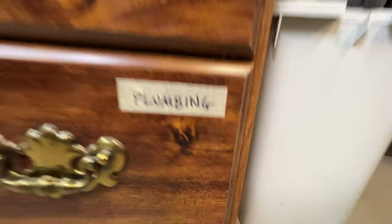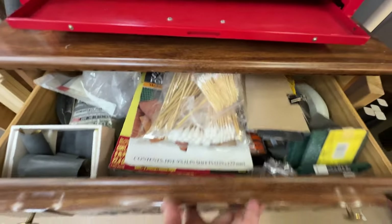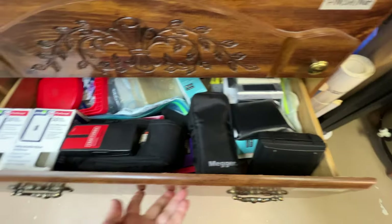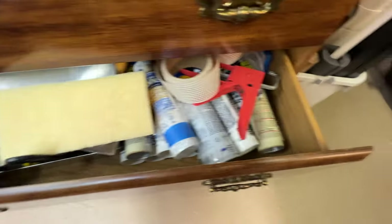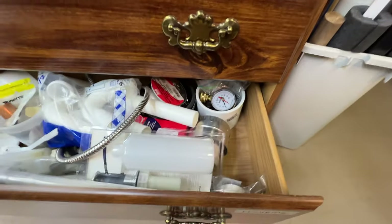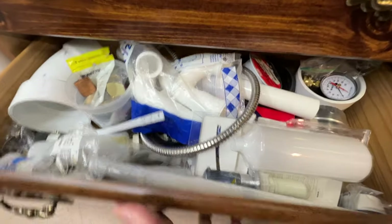These broad categories have worked very well for me for years. My finishing drawer has sandpapers, swabs, and other types of things. Electrical has my tools and my fish tape. Here's the caulk drawer — I've got my drywall stuff, all my caulk and adhesives. And the plumbing drawer is a catch-all for leftover parts from projects and other plumbing tools.